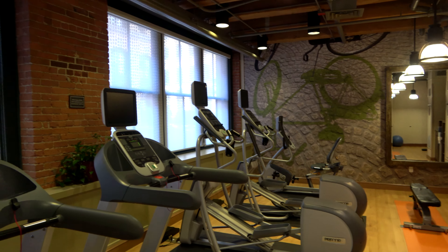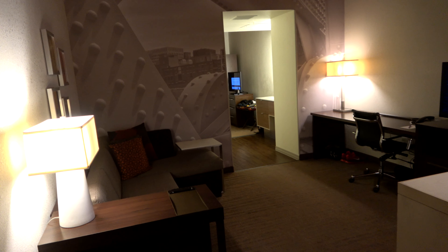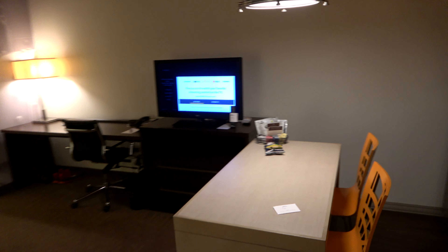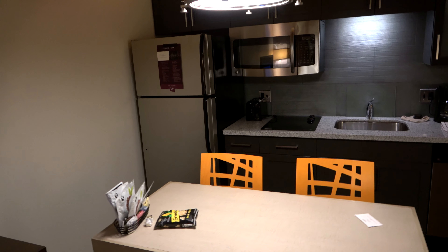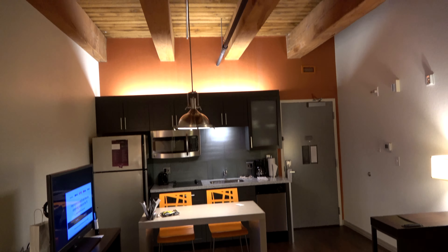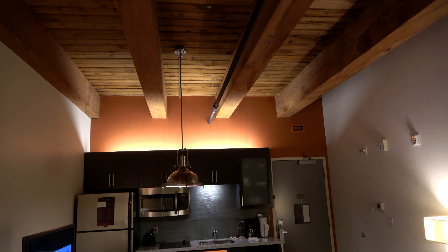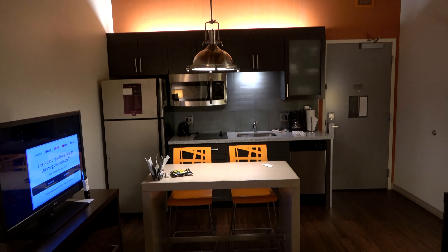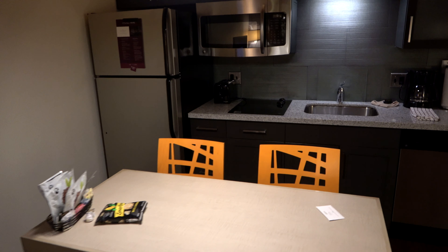Now let's check out the inside of one of the rooms. This is room 523, a King Studio room on the fifth floor. As you enter, this is the living area plus kitchen of the room, with the bedroom in the back past the bathroom. What's really neat about these rooms is that it's this old renovated building — it's got these big wooden beams, high ceilings, wood ceilings. It just has a really neat vibe and feel, very different than a typical Residence Inn.